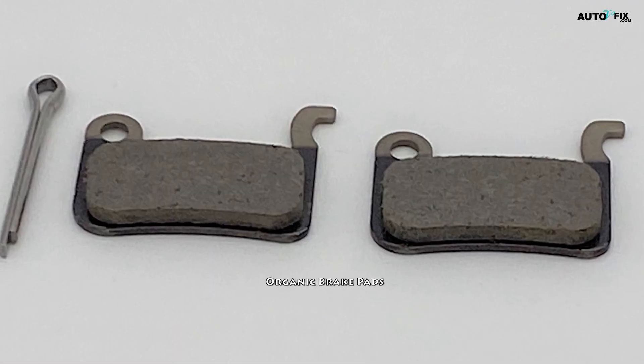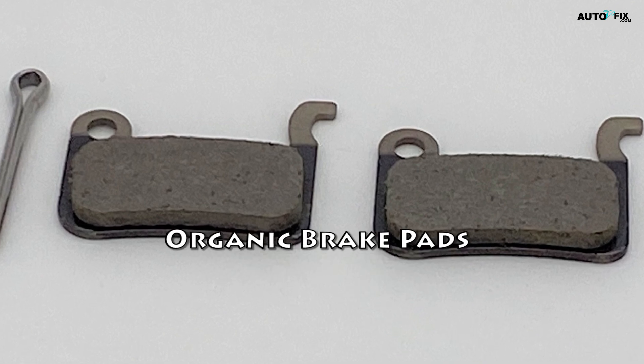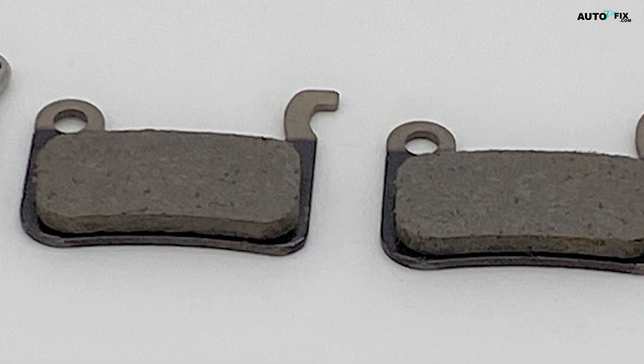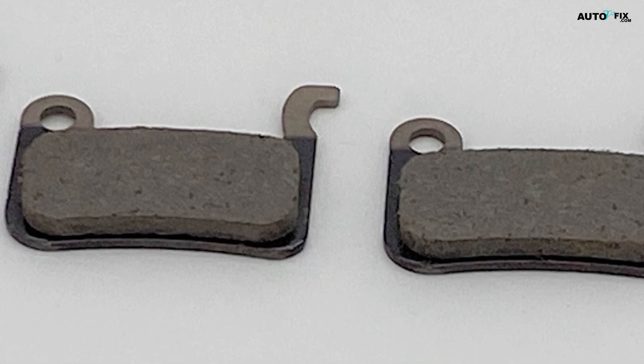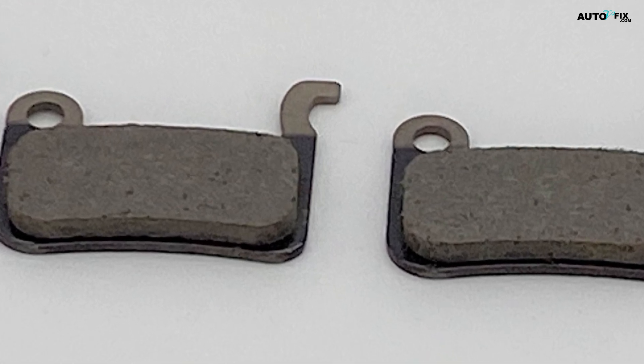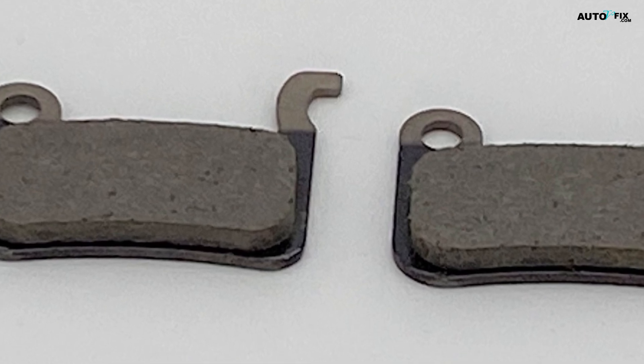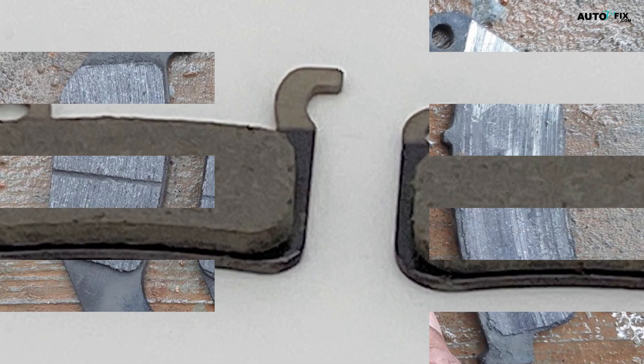Organic brake pads, also known as non-asbestos organic (NAO) pads, are composed of various organic materials including rubber, glass, and Kevlar fibers. They are considered an eco-friendly alternative to traditional brake pads. Here are the key points about organic brake pads.